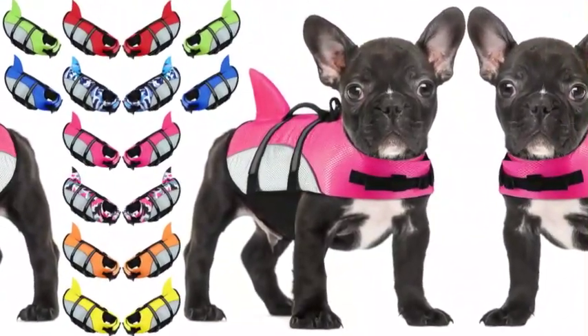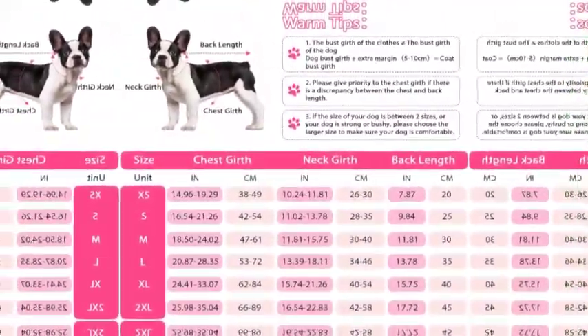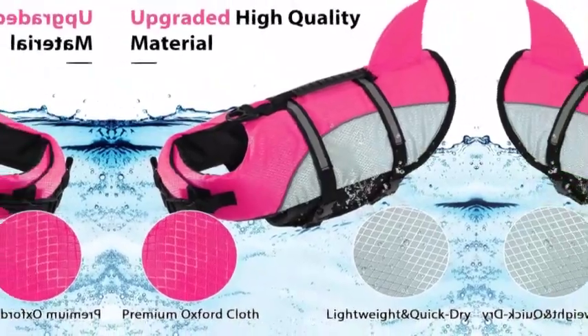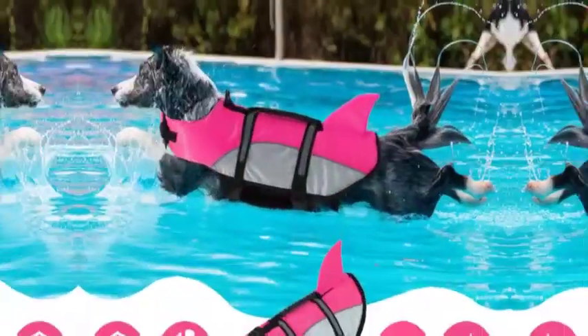Enhanced buoyancy and security — this dog life jacket is filled with premium float foam, which provides enough buoyancy when your dog is swimming. Reflective stripes and bright colors enhance maximum visibility when your pet is in the water.